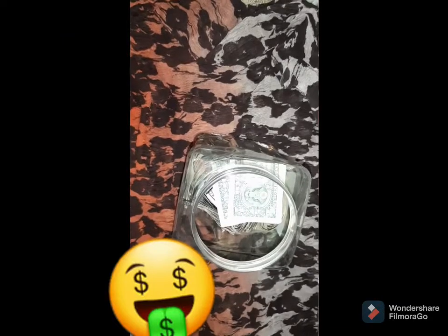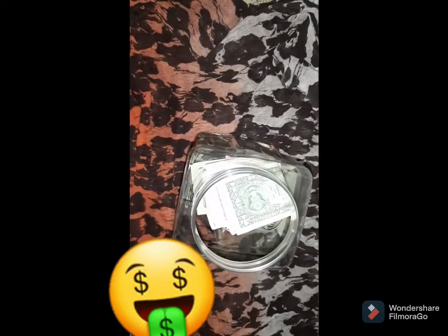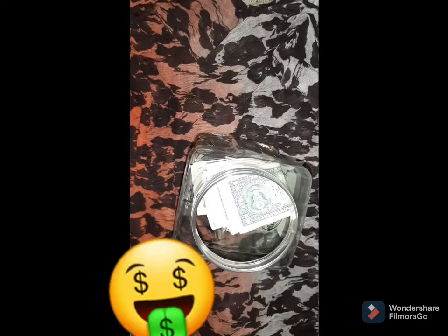As promised, I am putting this $65 into my stress-free savings jar, as well as my change.